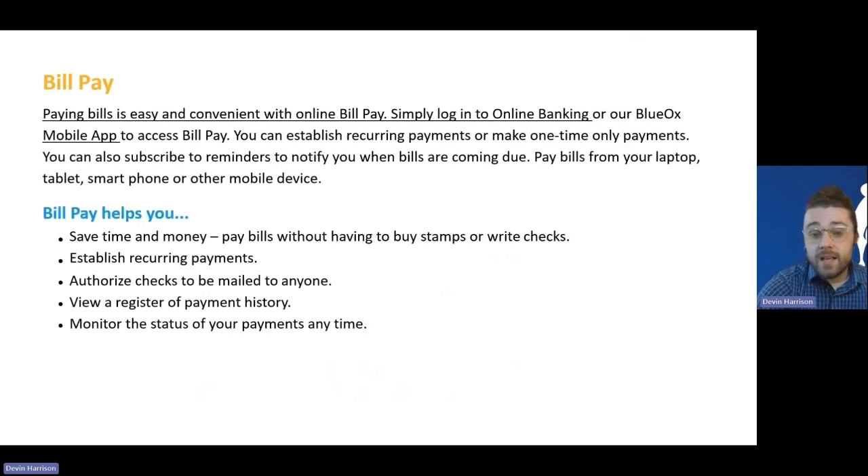Bill pay allows you to centralize all of your bills to one location — your Blue Ox mobile or online banking login — and manage all your bills from there. For example, if I have a phone bill with AT&T, I can go to the bill pay section, add a new bill, put in AT&T as the name, the amount, and the address where AT&T accepts check payments. Once set up, I just hit send and Blue Ox sends the check directly to AT&T on my behalf. The following month, bill pay remembers the information I already entered — I can edit the amount if it changed, or simply hit send again to send the same check as last month.